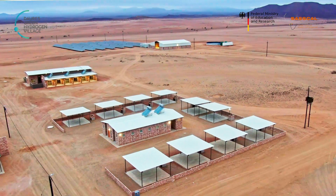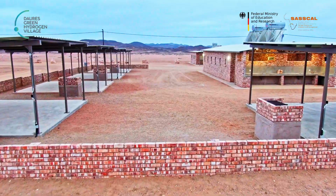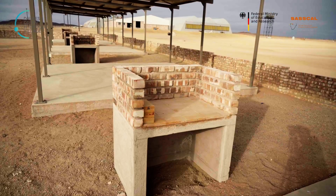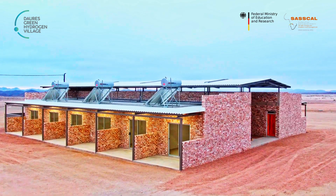We are nearing the completion of construction here on site. In the background you see our camping base. We have 10 camping units and the purpose of these camping units is to house students — students who want to conduct research at the site. You can see our eco lodge.